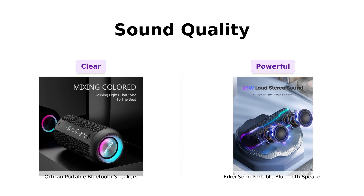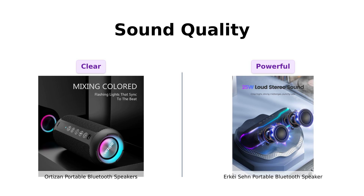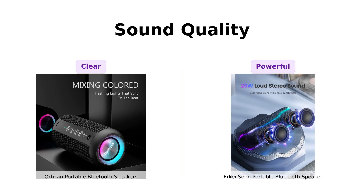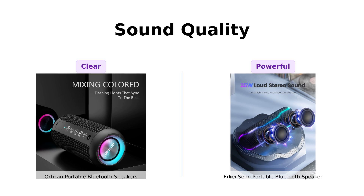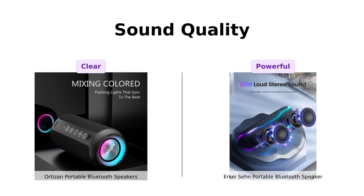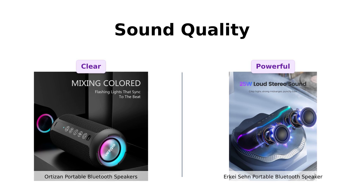On the other hand, the Erkay Sen offers 25W of room-filling sound, making it a great option for outdoor gatherings. Reviewers have highlighted its crisp sound and good bass performance. While both speakers have impressive sound, the extra wattage of the Erkay Sen gives it the edge in this round.